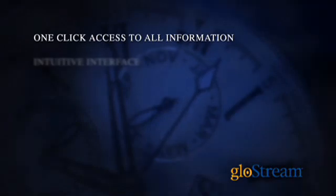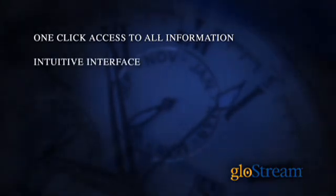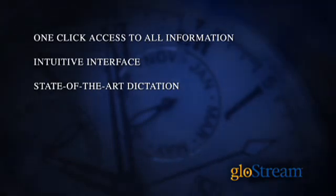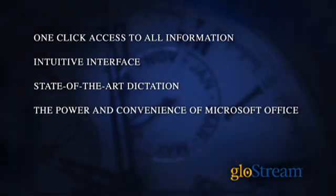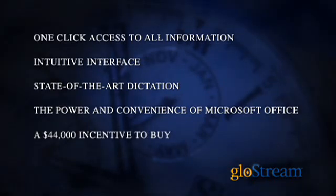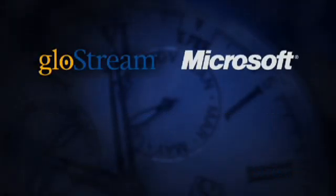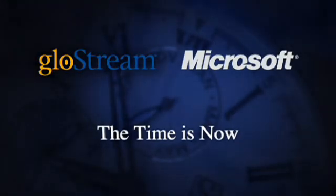I can spend my whole time in the room and interact with the patient. This is a whole different system — it's really about patient care. The simplest way to put it is it allows me to practice medicine again. One-click access to all patient information, an intuitive interface that works the way doctors work, state-of-the-art voice recognition and dictation, the power and convenience of Microsoft Office, a $44,000 incentive for every doctor in America, and improved patient care. For GlowStream and Microsoft, the time is now.